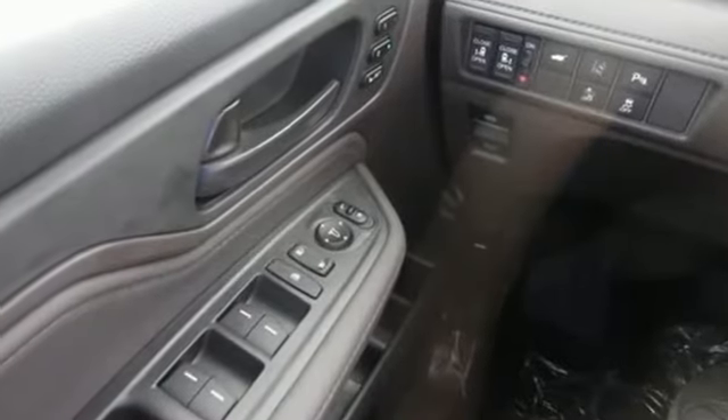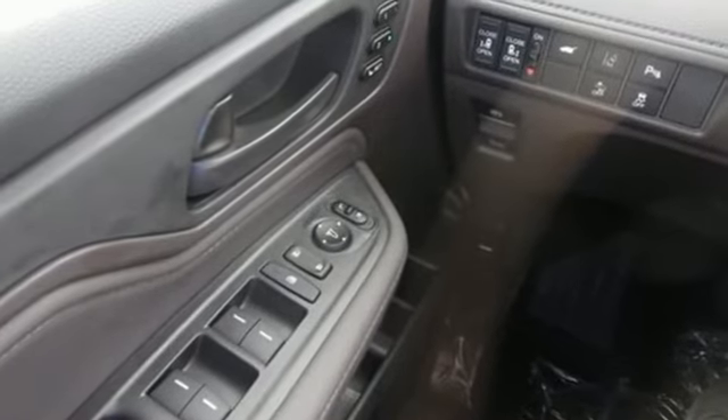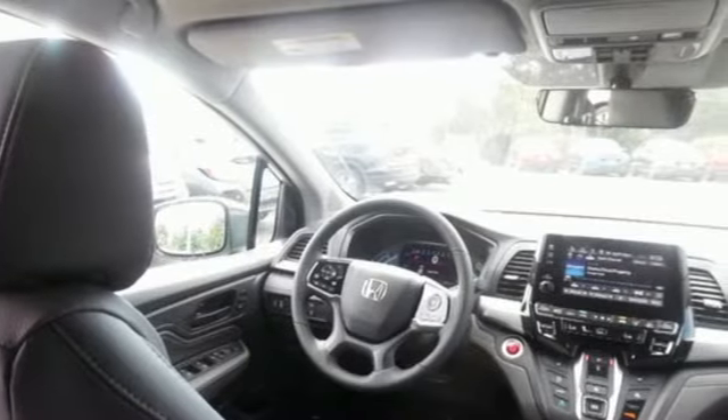Kelley Blue Book states, in everyday driving, the Odyssey's suspension absorbs bumps and road imperfections for a very comfortable ride, yet the settings aren't so soft as to induce unwanted body roll in the turns.